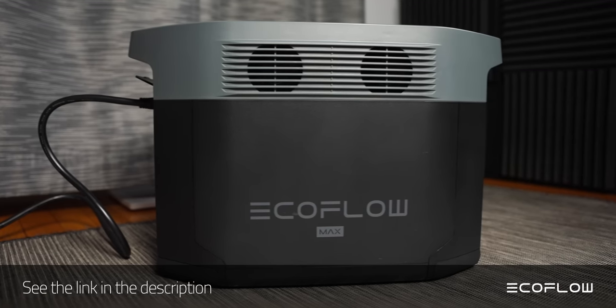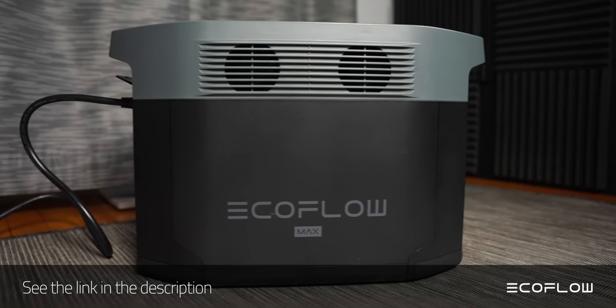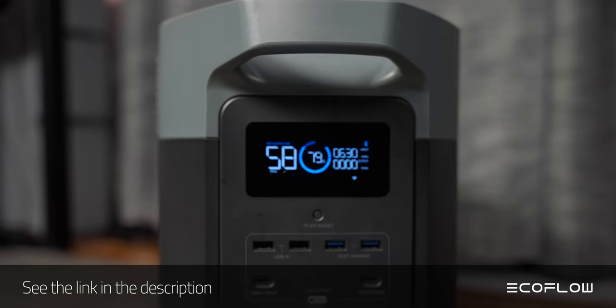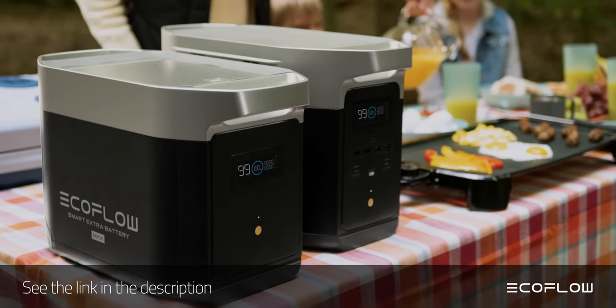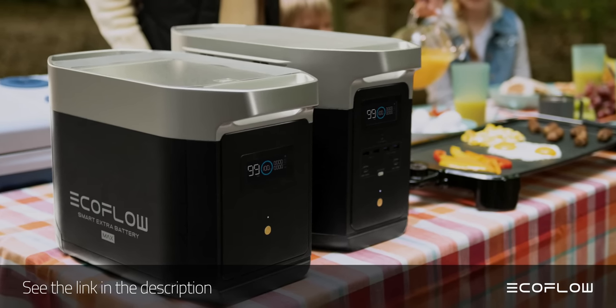Need something a little smaller and lighter, maybe for camping or being prepared for an emergency? Check out the EcoFlow Delta Max, which is a more portable version of the Delta Pro. But at 2,016Wh, it's no slouch. And it can be linked together with two additional units for a total of 6,048Wh.